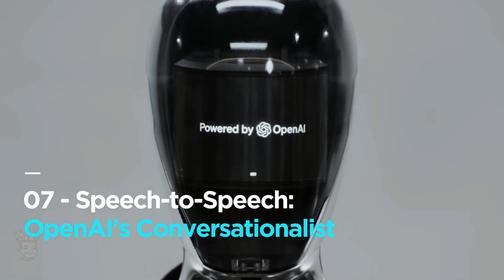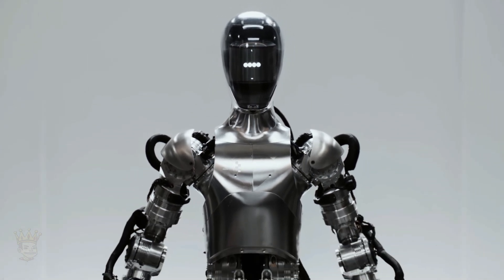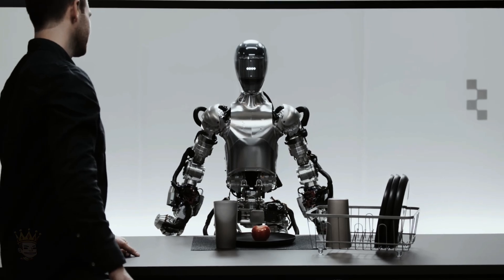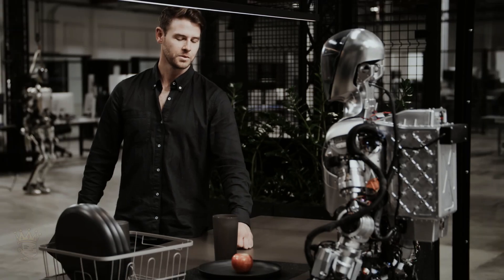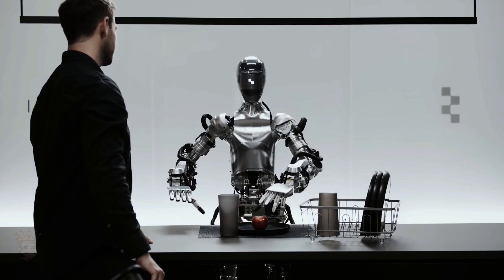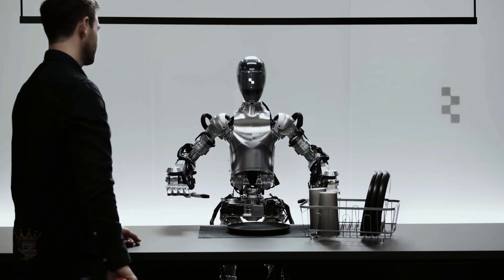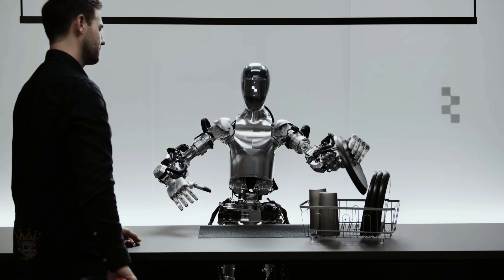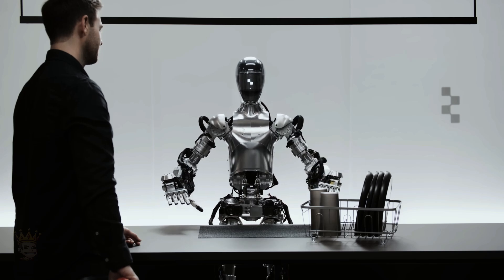Speech-to-Speech — OpenAI's conversationalist. Even though it wasn't unveiled in April, we can't ignore OpenAI's speech-to-speech robot, which made headlines on March 13th for its astounding ability to communicate with humans. This groundbreaking technology raises important questions about the maturity of AI and its safe application in humanoid robots. While Figure, the company behind the robot, hasn't yet achieved scalable production, their team of talented engineers and visionary leader are sure to make it happen soon.